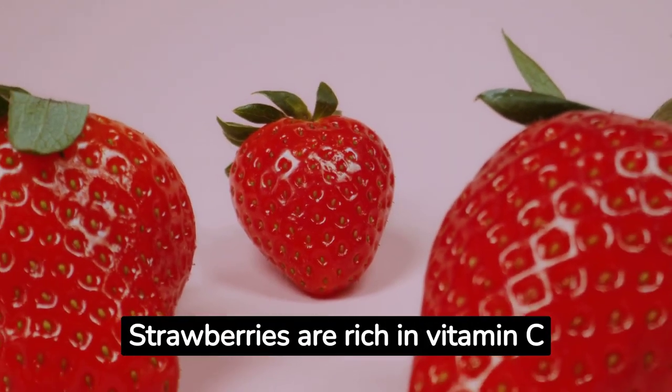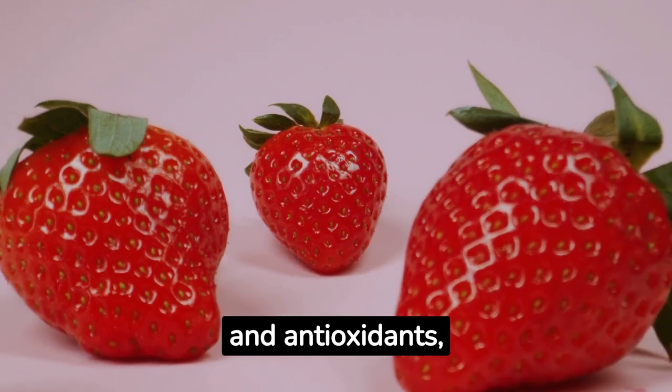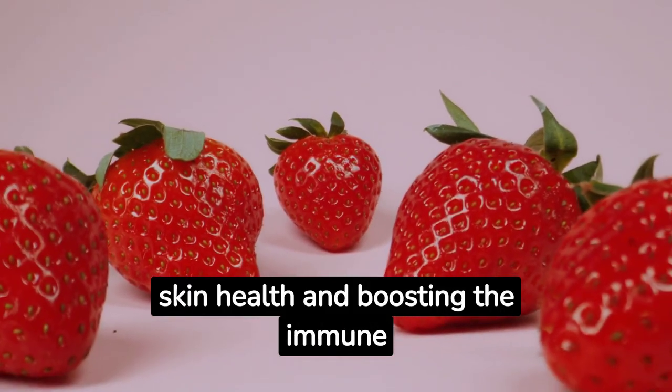Strawberries. Strawberries are rich in vitamin C and antioxidants, making them ideal for improving skin health and boosting the immune system.